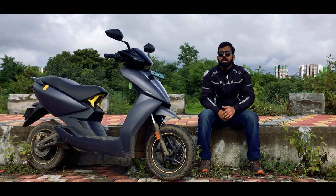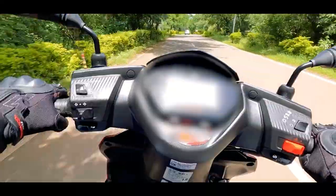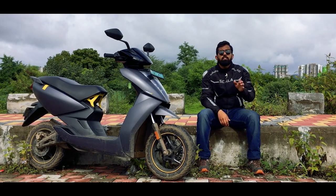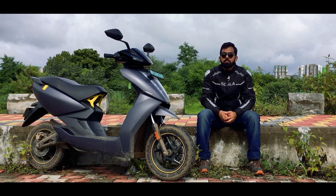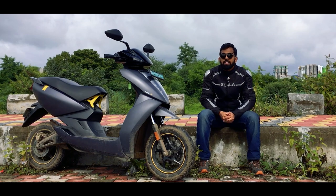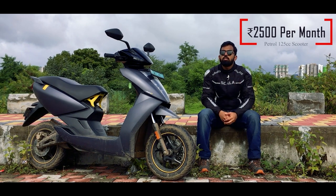On the other hand, if you are using a traditional 125cc scooter, it will give you a mileage of around 40 kmpl, which means you'll spend somewhere around 25 liters of fuel in a month. Currently petrol charges are hovering between ₹105 to ₹110 per liter, and they are not going to go down anytime soon, so we are taking a conservative estimate of ₹100 per liter — bringing your cost to ₹2,500 per month.